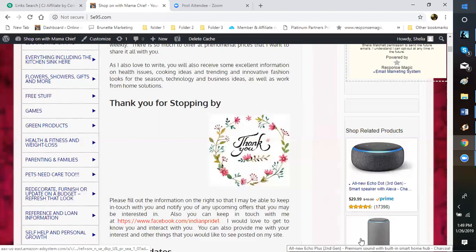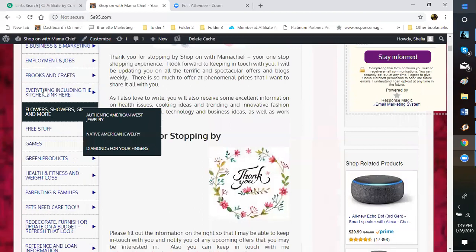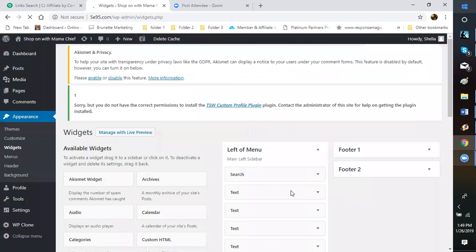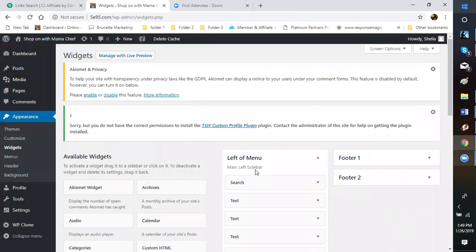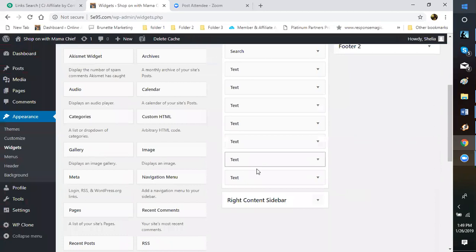Same thing with your other pages. When you come to your Widgets, anything on the left shows on your home page, and anything on the right shows on your consecutive pages. Just remember the home page is for Posts only — anytime you write a Post it's going to go on your home page. Pages always show up as individual pages on your website.